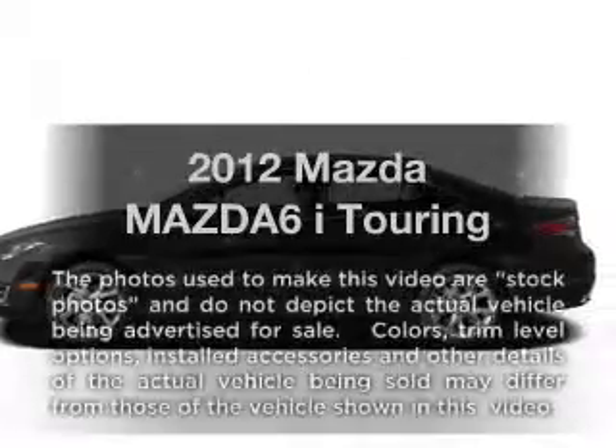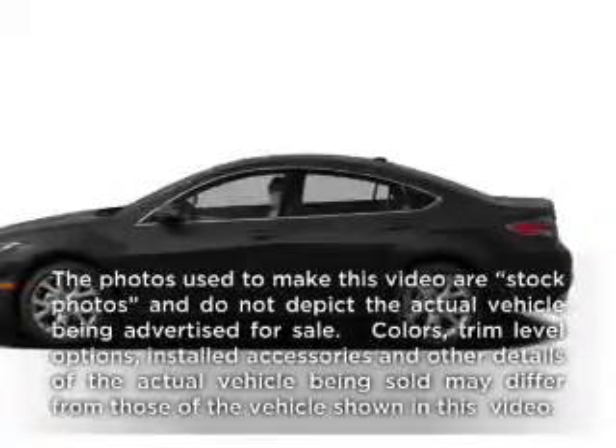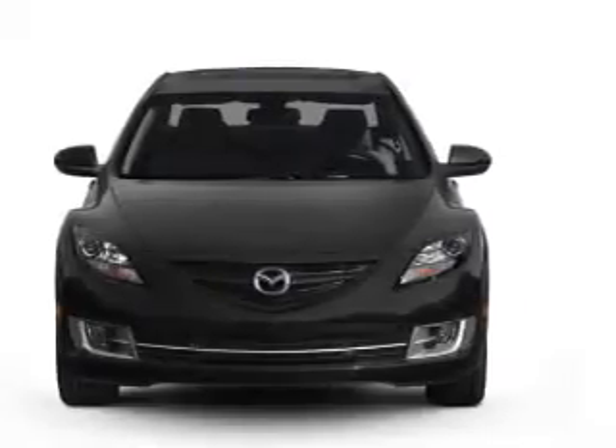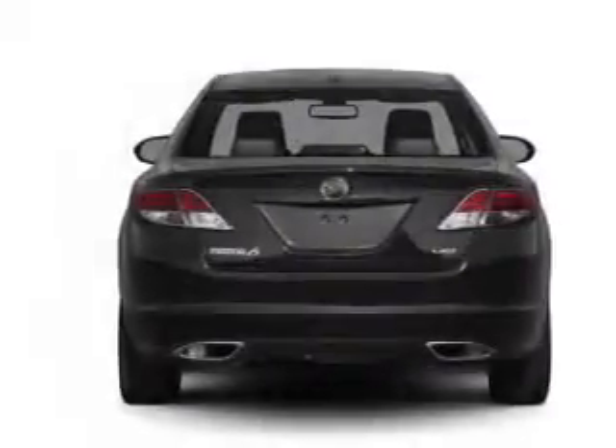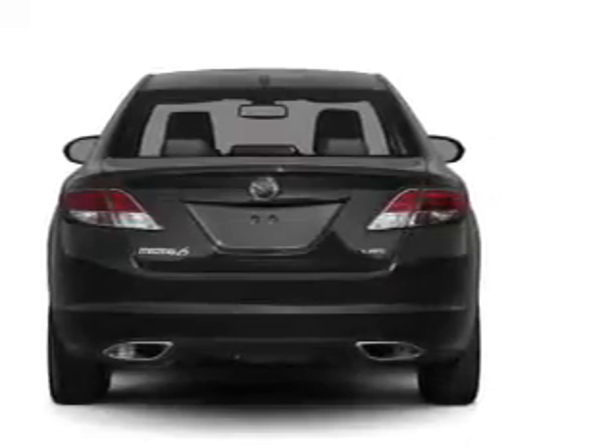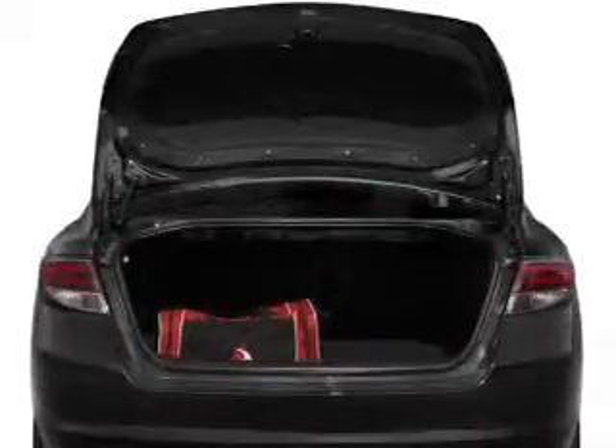Get noticed in this 2012 Mazda Mazda6. If you're looking for a first-rate auto, this one could be yours today. With an efficient four-cylinder engine connected to a smooth shifting five-speed automatic transmission, the anti-lock braking system will keep you safe on the road.